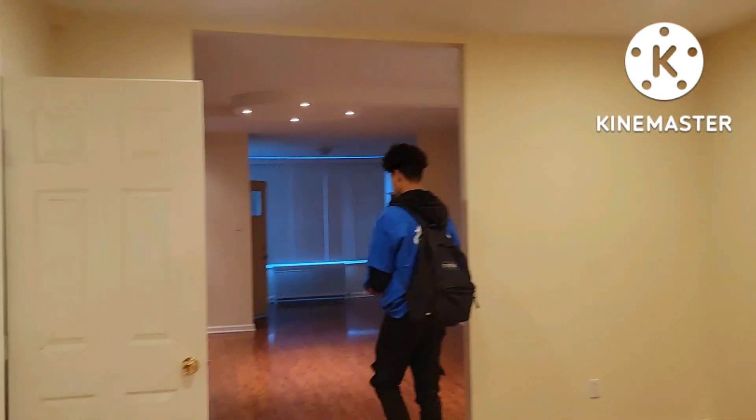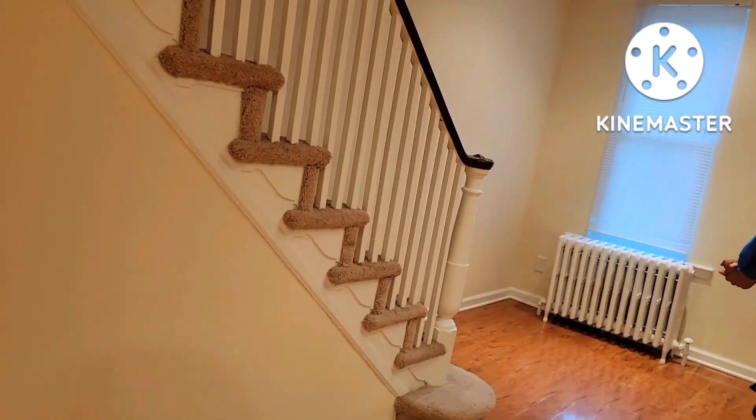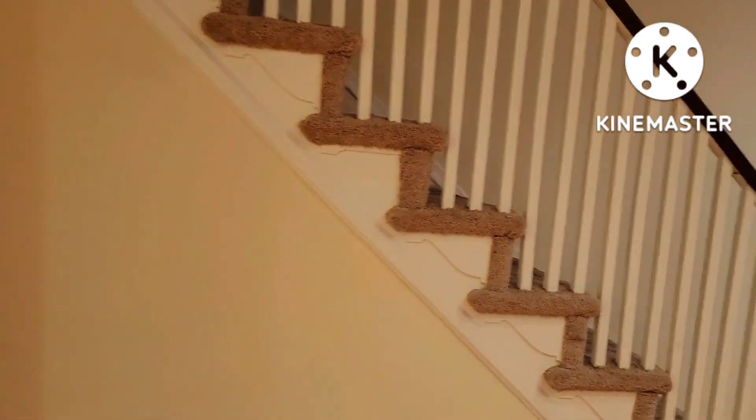Make sure you lock the door. Let's go — this is the first bathroom right there.